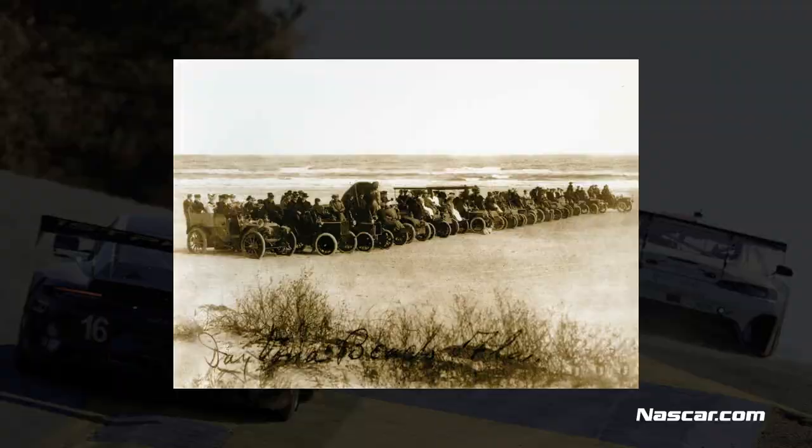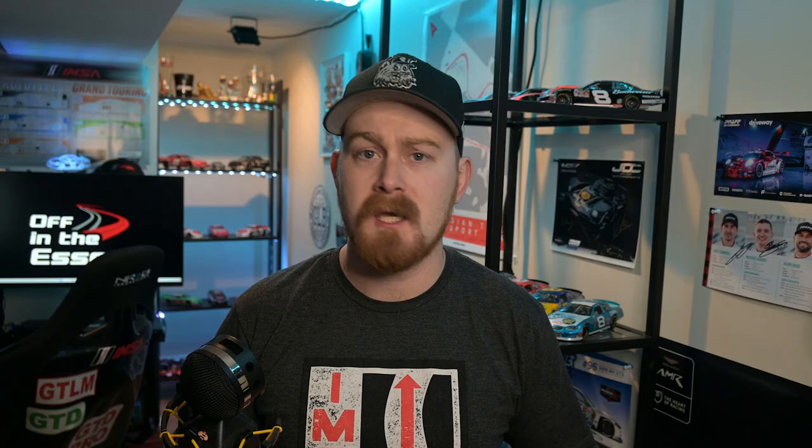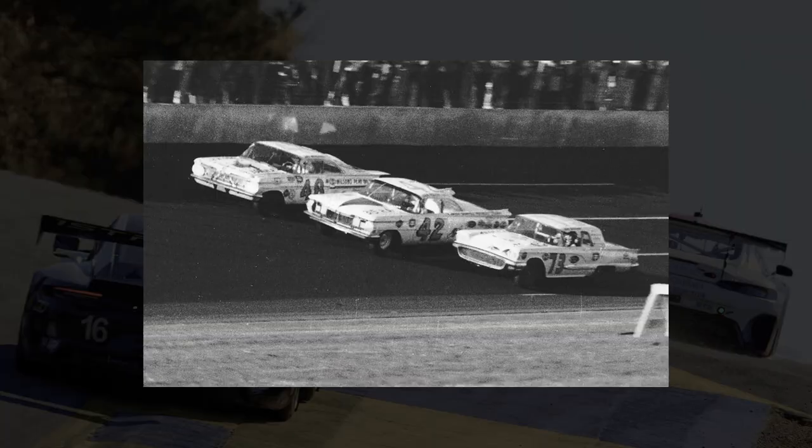Daytona International Speedway has quite a long history behind it, dating all the way back to 1903. Races at this time took place on what's known as the world's most famous beach, and the birthplace of speed, as it's sometimes referred to, hosted speed trials until 1935, when stock car racing began. In the years following, NASCAR as an organization would soon be founded, and it was quickly realized that they needed a permanent facility to hold these races. On February 22, 1959, the Daytona International Speedway — aka the world's center of racing — opened for the first Daytona 500, setting the stage for what would become the most iconic stock car race in the world.